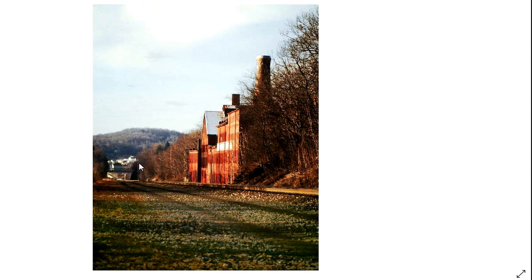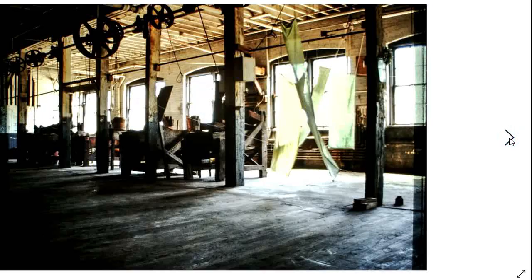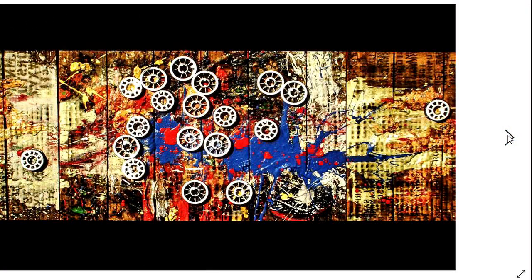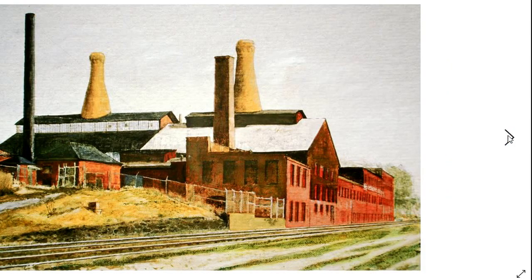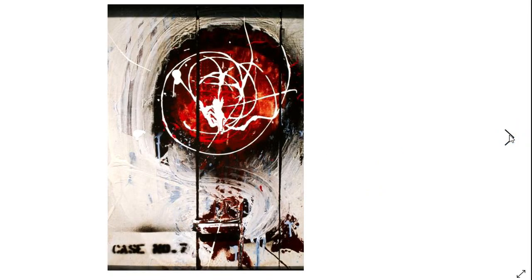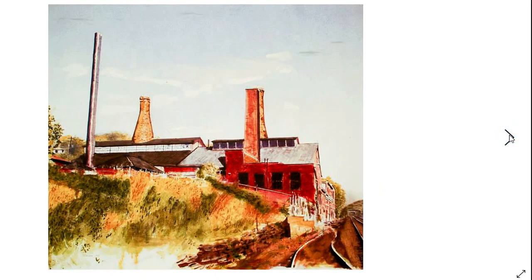That's an annealing layer — part of the production process. Looking past the factory down towards Jeanette. The interiors — these were machines that they used to do the finishing work on glass products. Another of my non-objective pieces. There was a painting I did of the factory before I moved in, probably about 1987.